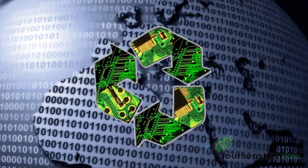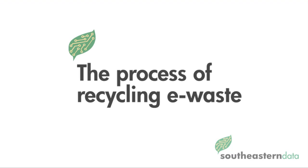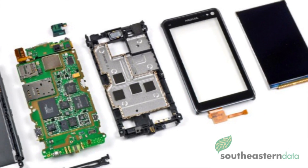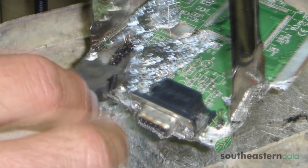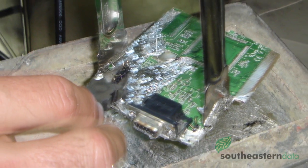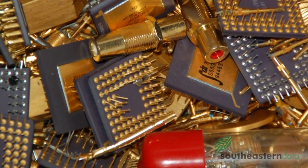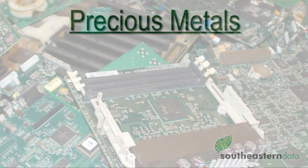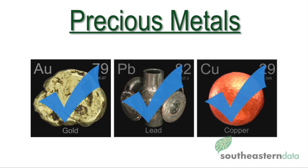The life of an electronic component doesn't have to end just because it will no longer work for you. The process of recycling e-waste involves the dismantling of the item and the removal of many different e-waste parts, some of which could contain dangerous substances that should not end up in a landfill. Plastics will be separated, CRTs removed, non-ferrous and ferrous metals will be segregated, and circuit boards will be removed. Even precious metals like gold, lead, or copper can be recovered using various chemical processes.